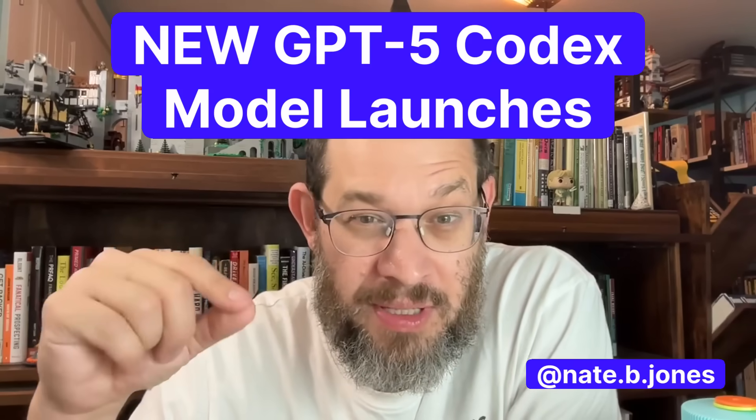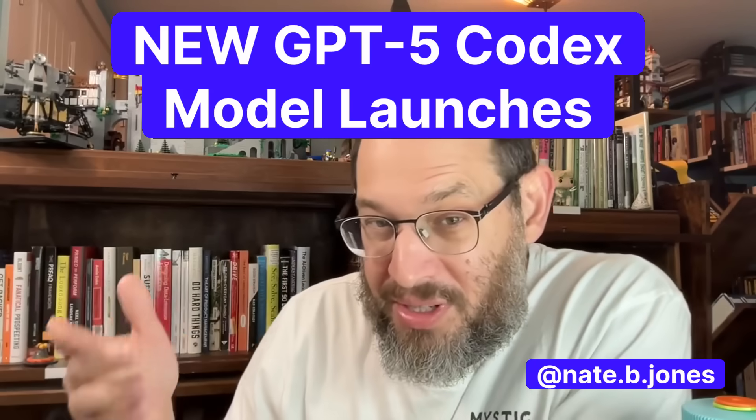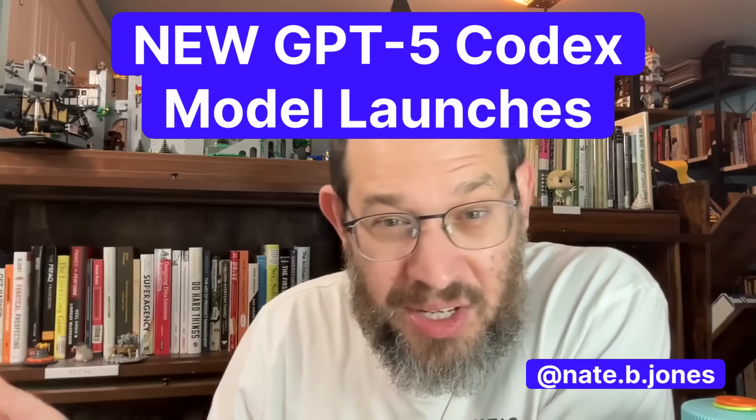On Monday, September 15th, ChatGPT launched an upgrade to Codex. Codex, of course, is the engineering platform that OpenAI has been building out.